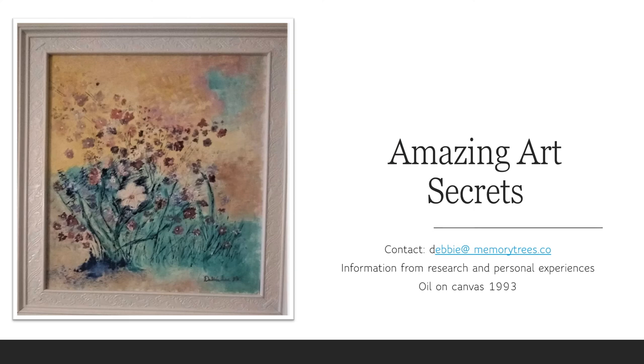Thank you. I hope you enjoyed this. And if you get an opportunity to visit the Rijksmuseum, please enjoy. Thank you.